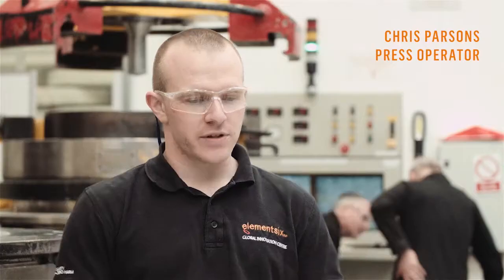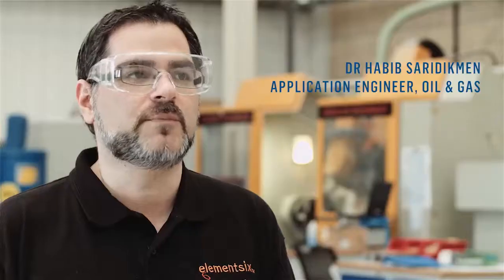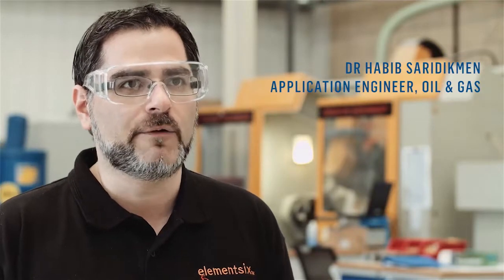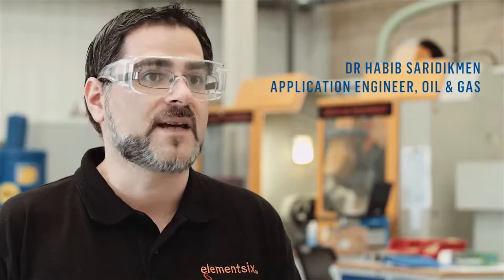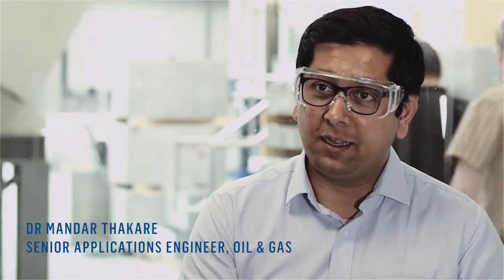What makes Element Six different is that we are very much end to end. We have a very collaborative relationship with our customers. What's different here is we've got belt presses and cubic presses, and that gives us the ability to use a range of products for our customers, so we can really work for their specific needs.